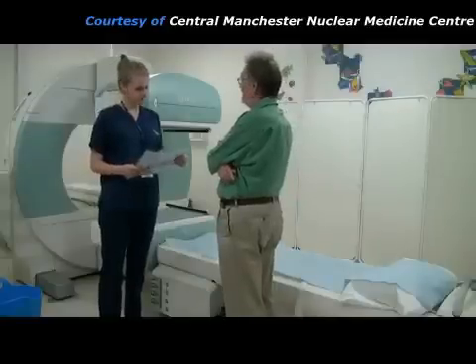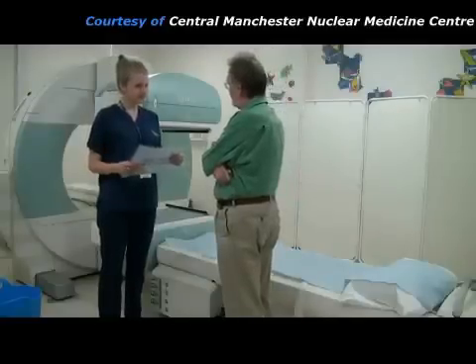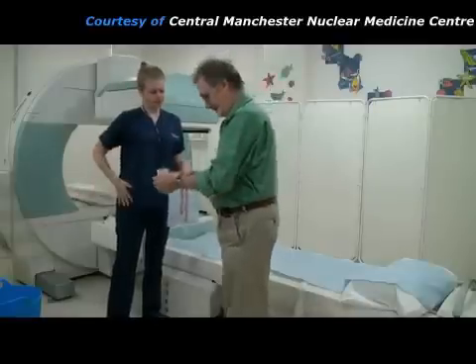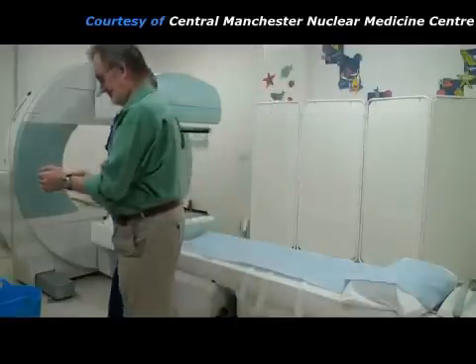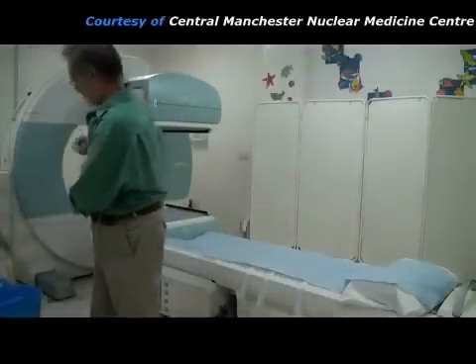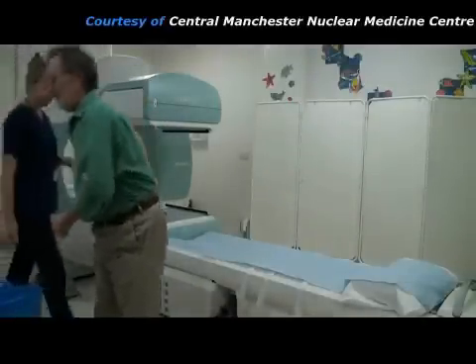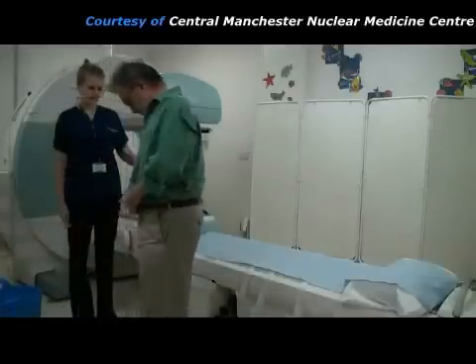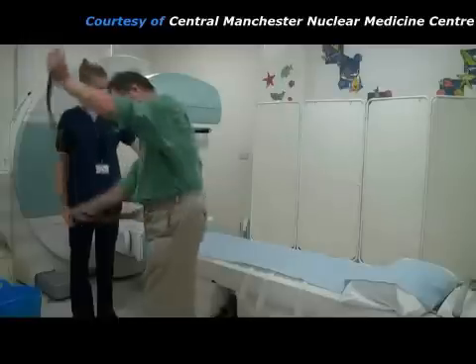The practitioner checks that she still has the correct patient. Then the patient is asked to remove any large metal objects that he is wearing, such as his watch, keys, coins, and his belt, which has a metal buckle.